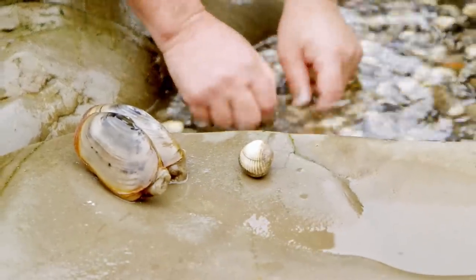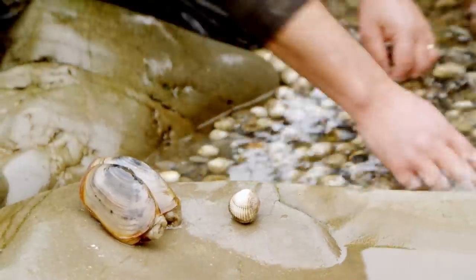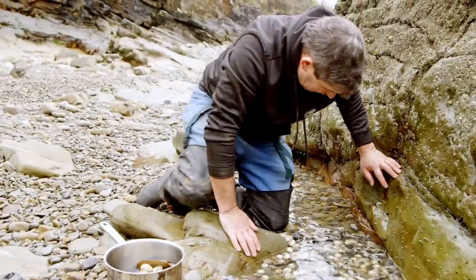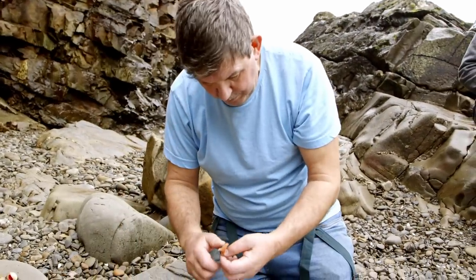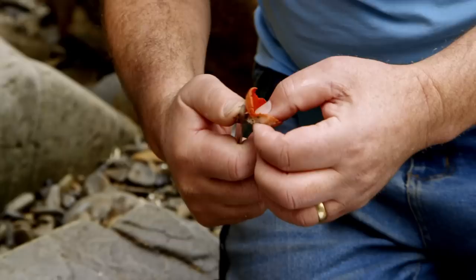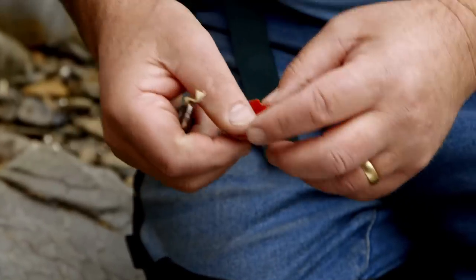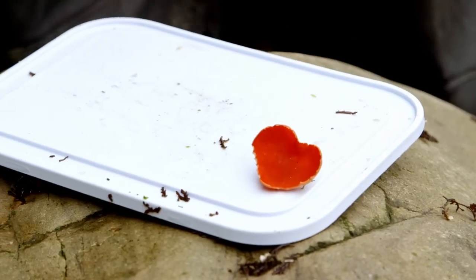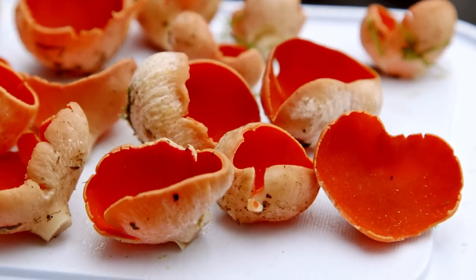I'm picking the bigger cockles out because we're going to thread them onto a kebab shortly. These are the scarlet elf cup mushrooms, which I picked last night in an ash woodland near home. They are edible and quite photogenic — a striking scarlet colour. I'm going to use these in the kebabs.